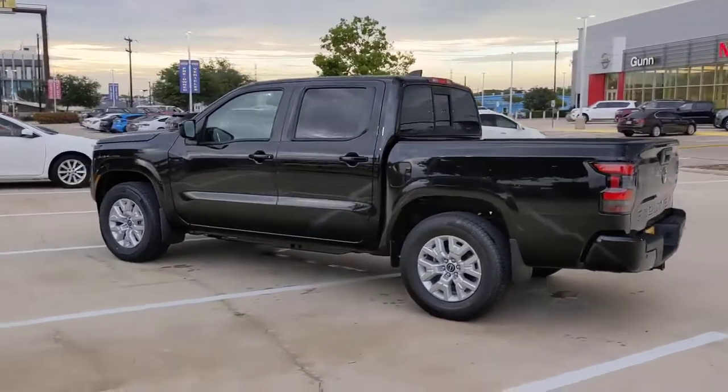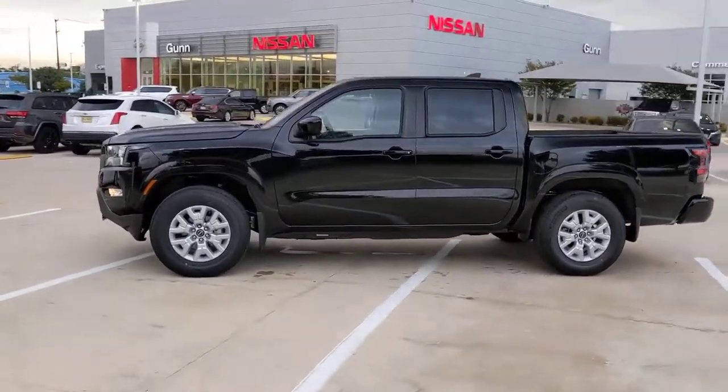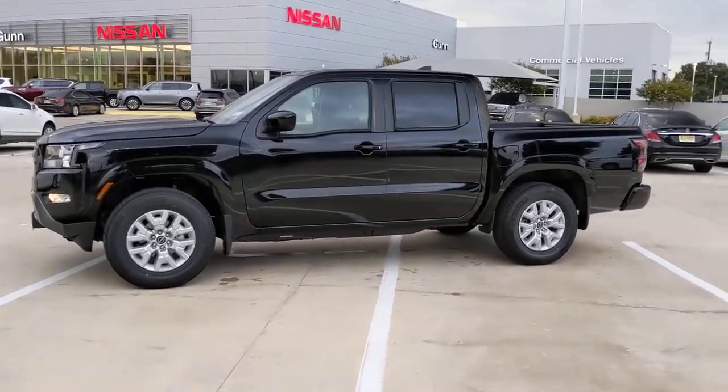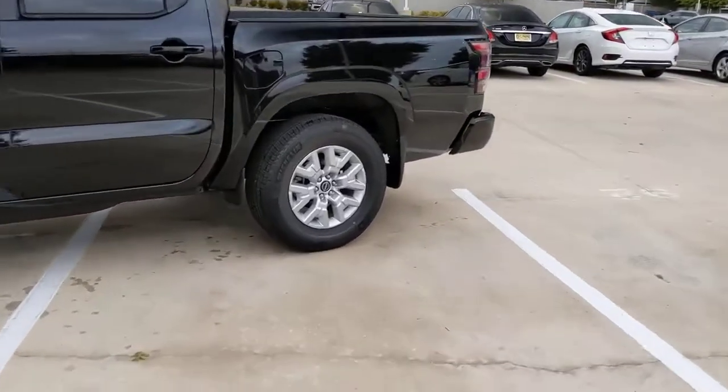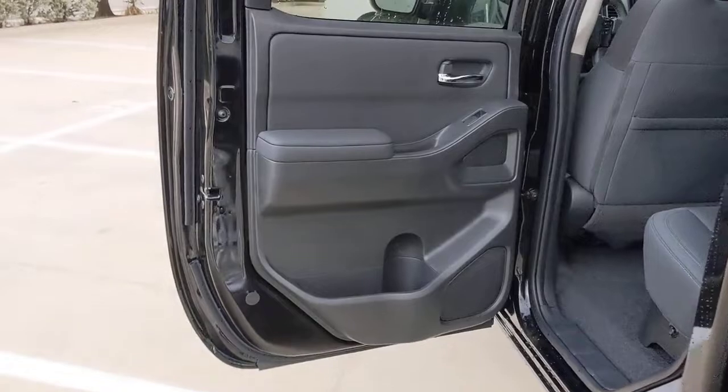These are just some of the great options this vehicle comes with: keyless entry, lane-keeping assist, satellite radio, keyless start, backup camera, aluminum wheels, power driver seat, Bluetooth connection, steering wheel audio controls, rear wheel drive.